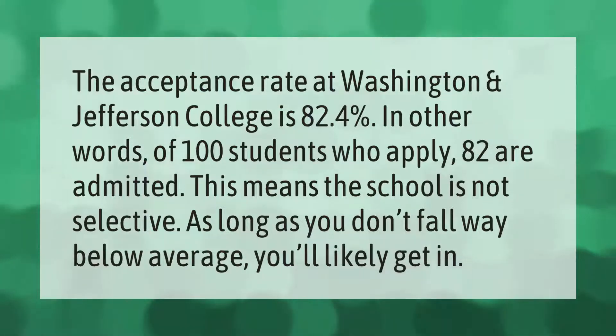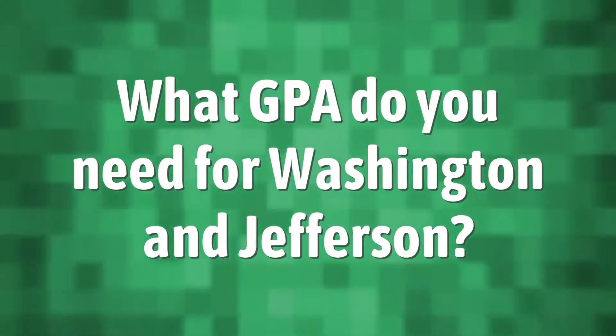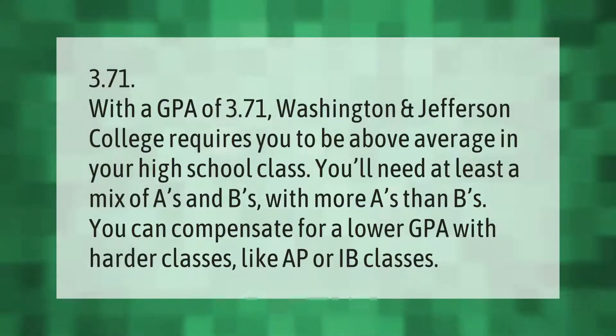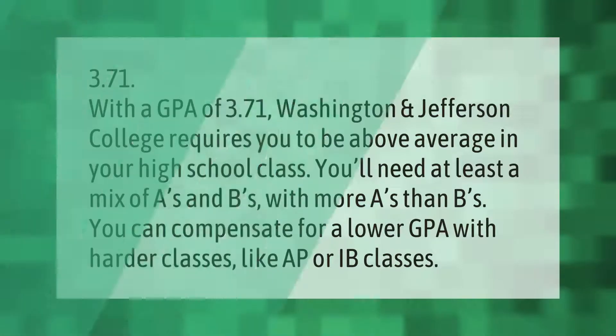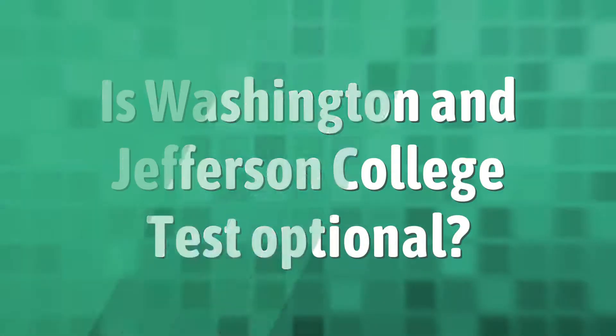With a GPA of 3.71, Washington and Jefferson College requires you to be above average in your high school class. You'll need at least a mix of A's and B's, with more A's than B's. You can compensate for a lower GPA with harder classes like AP or IB classes.